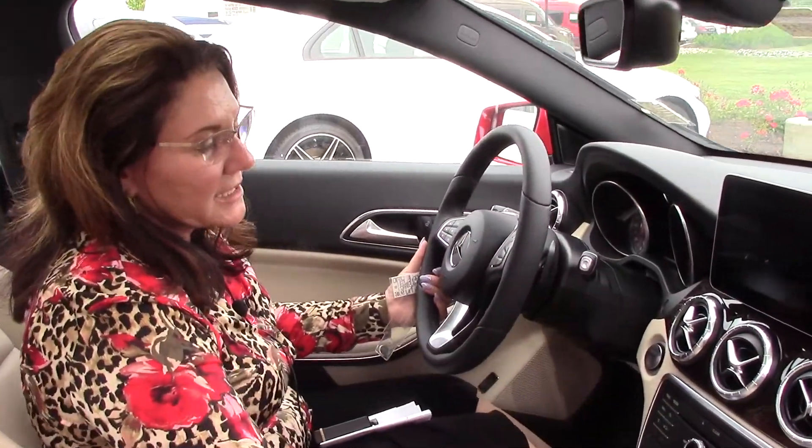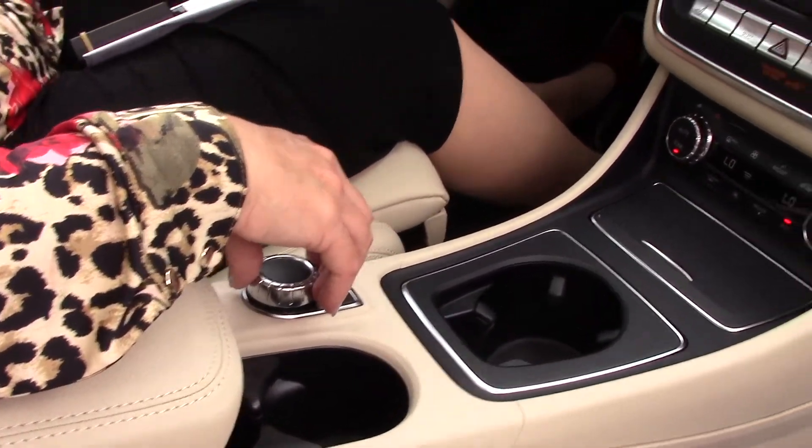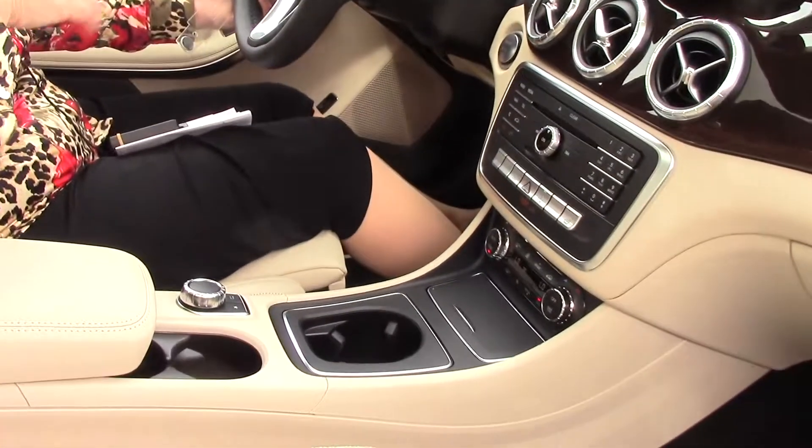Let me take you inside and give you a little tour of the command center. Very easy to navigate through my navigation, my radio, my media, my telephone. I even have my owner's manual on board. Now this vehicle can be driven in multiple modes — comfort, sport, eco. So I can have a very comfortable four-door sedan or I can have a little hot rod. It also has an eco function, so at red lights the engine will quell, saves me a little fuel.